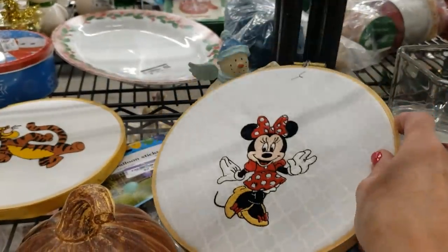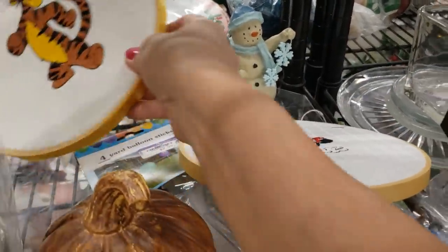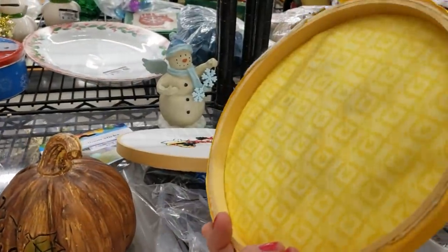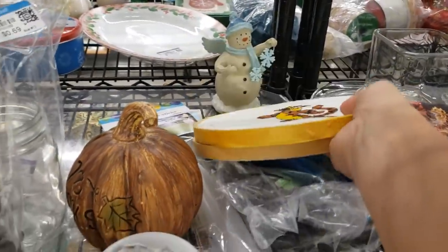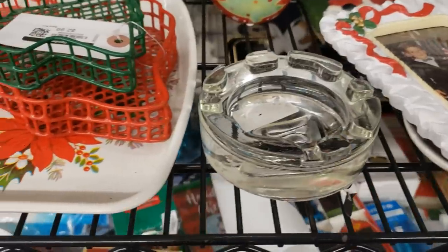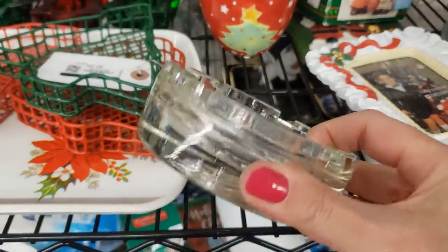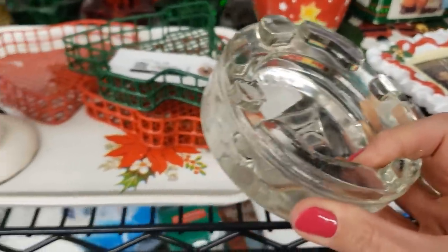I'm going back and looking at these shelves again. Here's a really sweet little Minnie and Tigger needlepoint — it's quite unique. I'm going to pick these up. I like this ashtray with the little stepping stone raised bumps, though I'm not sure about the logo.